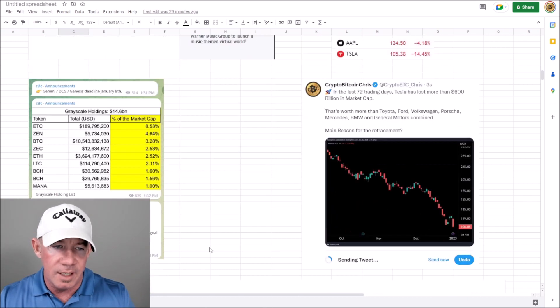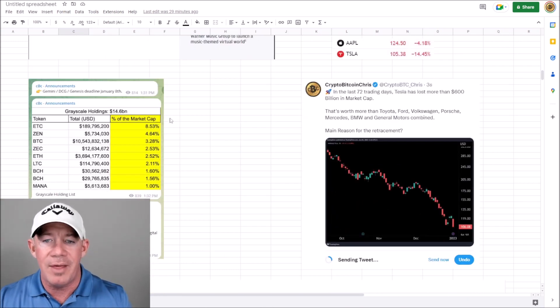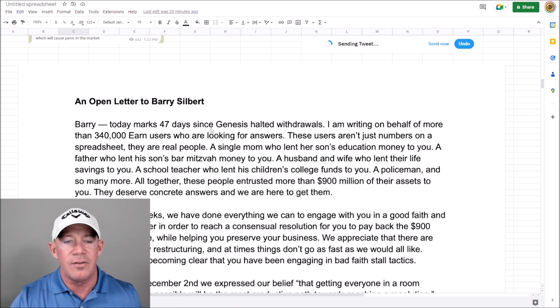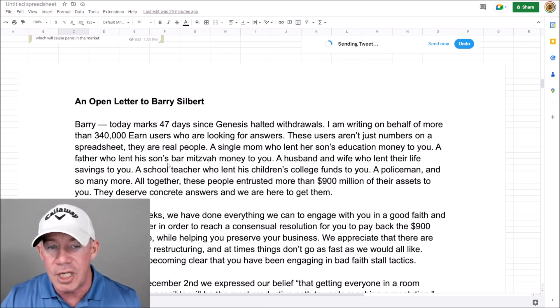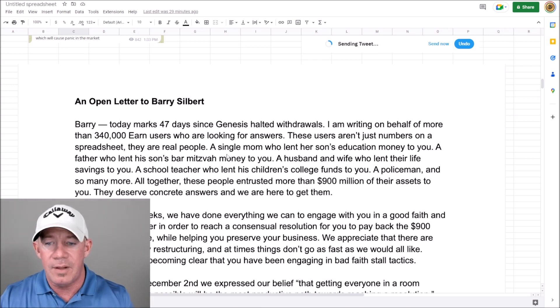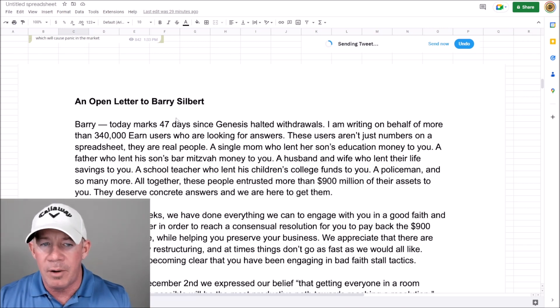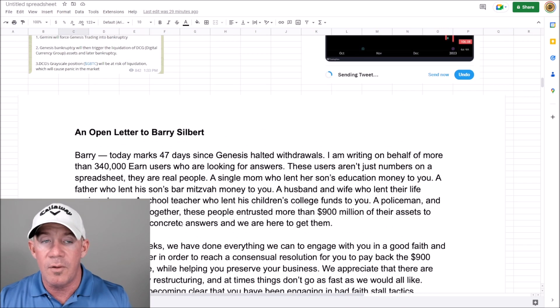We talked about Gemini and their open letter to Barry Silbert. They said they have 340,000 earn customers on Gemini who are looking for answers — they lost all their money, $900 million just gone. Barry Silbert is saying nothing has happened yet. Write this down.